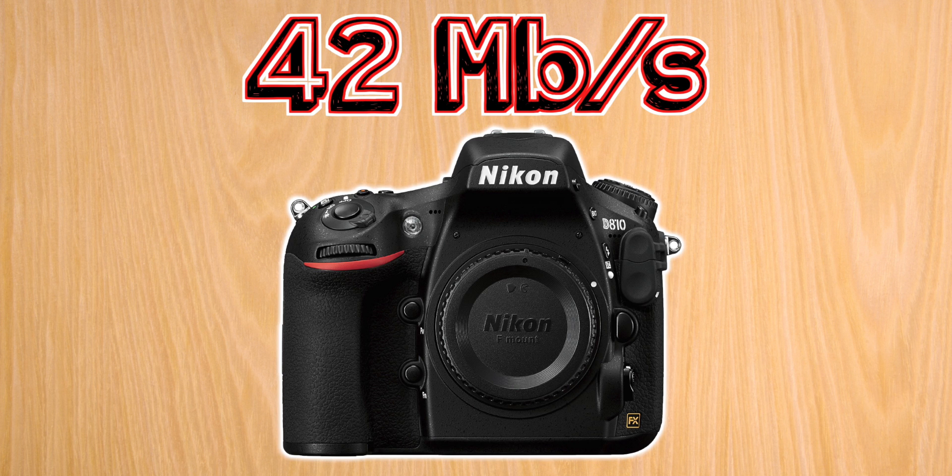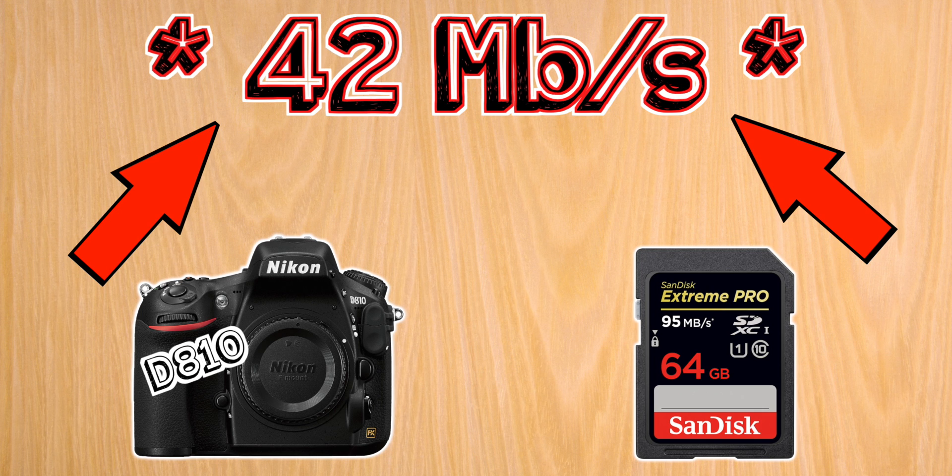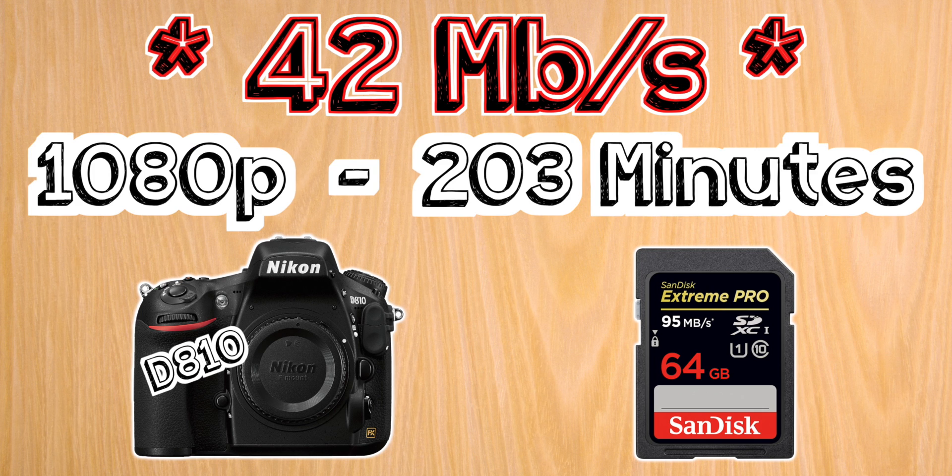Next we have the D810, which shoots at a maximum of 42 megabits per second. For this camera I suggest the same 64 gigabyte card; however, because it has that higher bitrate of 42 megabits per second, it'll only give you about three hours and 23 minutes of recording time at full HD.